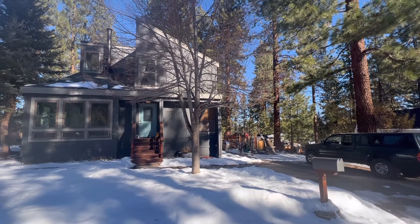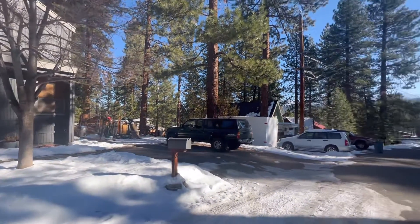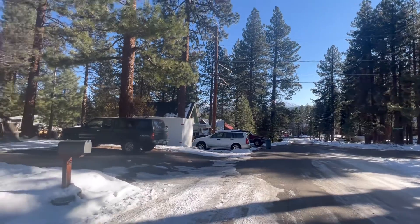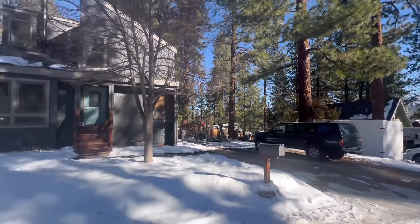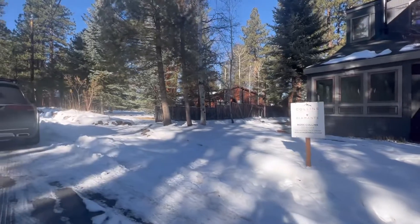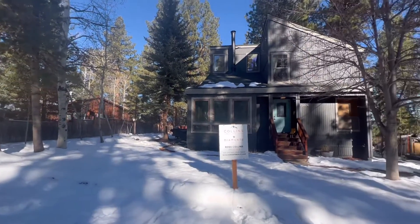Hi everyone, welcome to this quiet place in Glenshire. Right down this road there is access to a great trail system, and you can see it's super quiet up here. We've got a really nice sized lot, so let's go check it out inside.